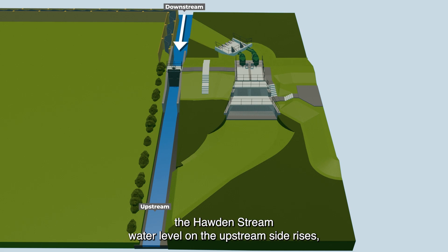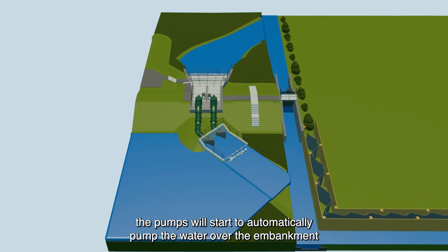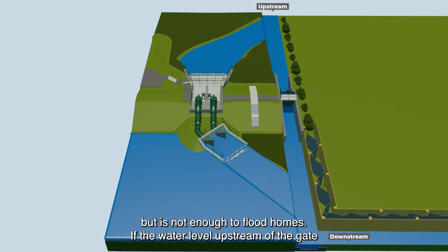As the Horden Stream water level on the upstream side rises, the pumps will start to automatically pump the water over the embankment into the downstream flood plain. This trigger level is set so that the water is deep enough to pump but is not enough to flood homes.